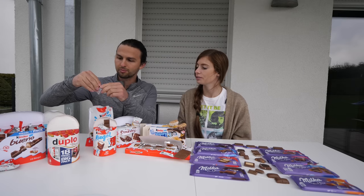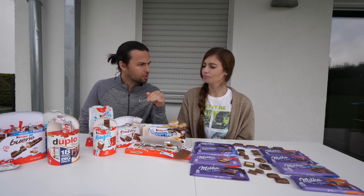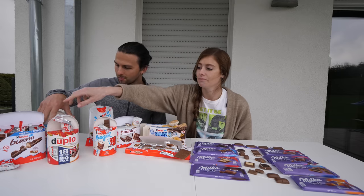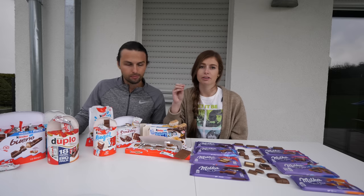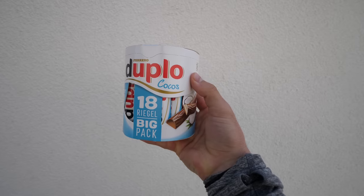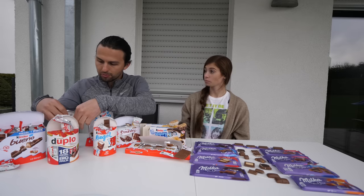Next we've got another hazelnut flavor — this one is the Duplo from Ferrero. It's good to test the two hazelnut ones in a row. There's not as much cream inside this one; it has more chocolate, maybe dark chocolate. The Bueno has a stronger hazelnut flavor and this one's more milk chocolate, but it's still good. This one still has a crunch from the wafer-type texture.